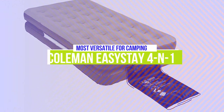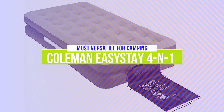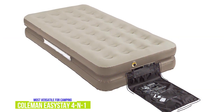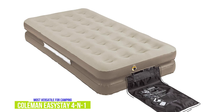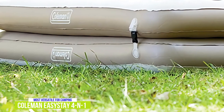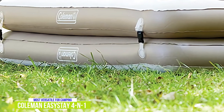The fourth product on our list is the Coleman EasyStay 4-in-1 Single High Airbed — our most versatile air mattress for camping. While Coleman might be most well-known for their camping gear, this air mattress is ready for just about any situation. It can be used as two twins, a king, or a double high twin, depending on your needs, all for under $60. Combined with being designed for outdoor use, you have an air mattress that can be used in a variety of situations.